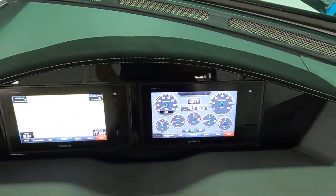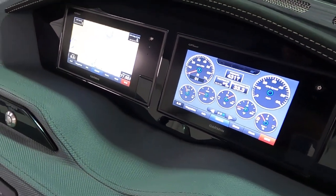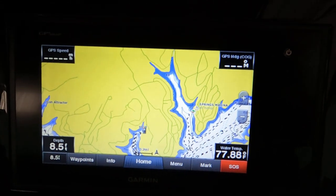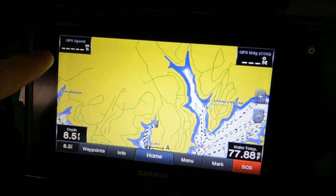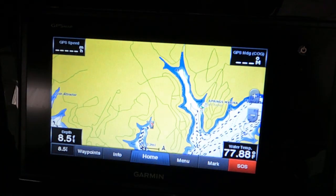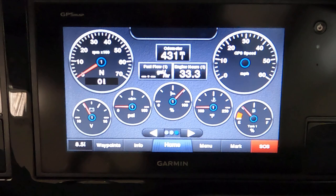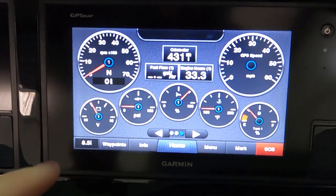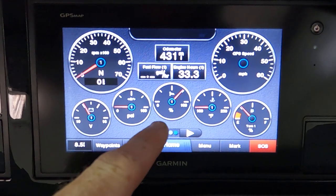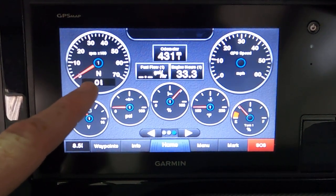We've got two Garmin — I believe these are the 741 GPS touchscreens. On this side we've got a chart plotter. You can also display GPS speed, depth finder, water temp, and GPS heading to let you know which direction you're going — north, south, east, west. Over here on the other screen we've got an integrated engine display: battery volts, engine oil pressure, engine water temp, fuel tank, trim indicator, GPS speed, tachometer with digital tach integrated, and compass heading.